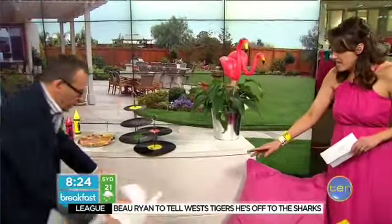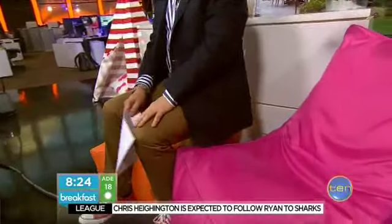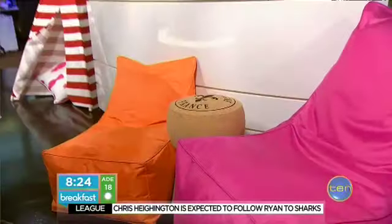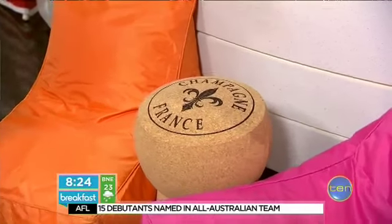The champagne cork — this is $175. It's a stool, and it's actually quite comfortable; I was sitting on it yesterday. That's quite expensive, but it is very cool.